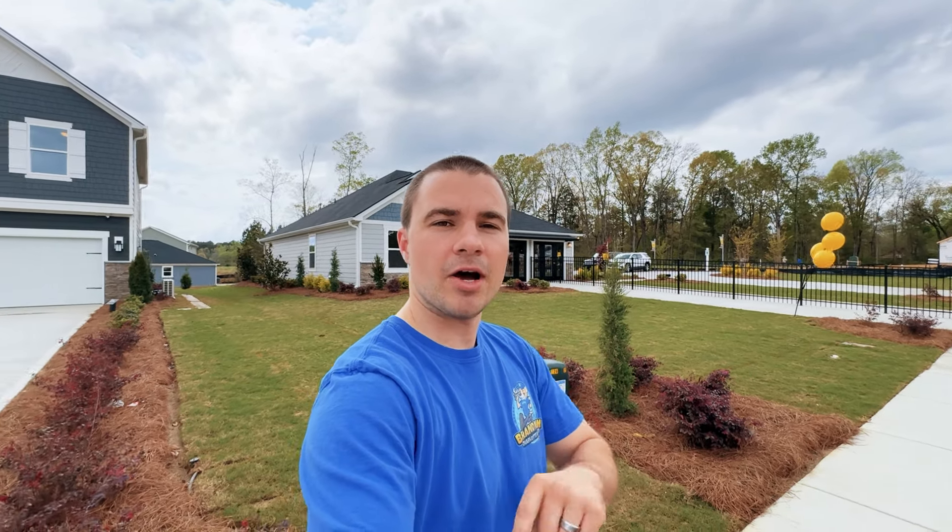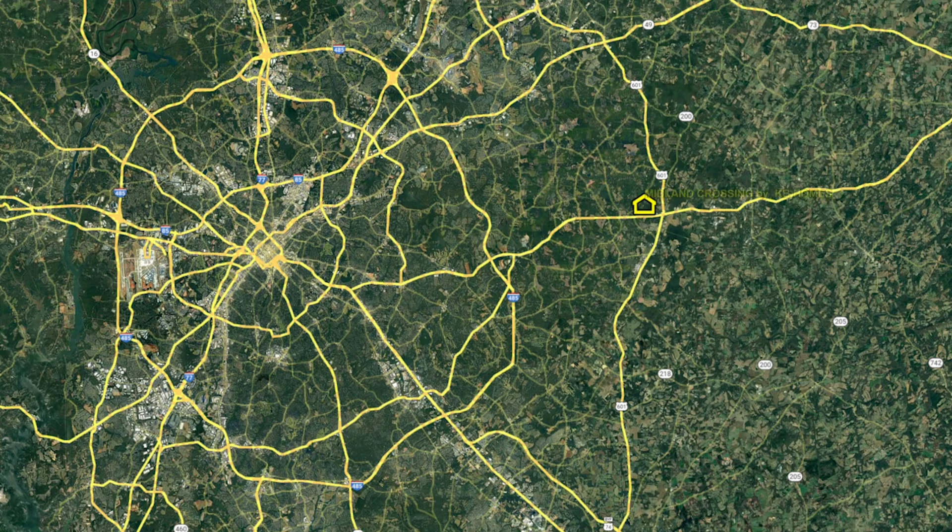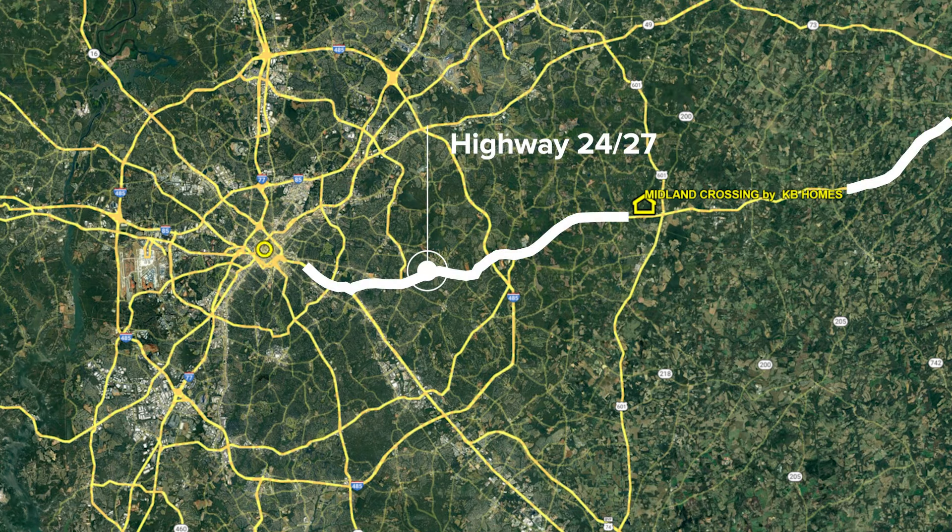What's going on everybody? Right now I'm out here at one of the newest communities in Midland. This is Midland Crossing by KB Homes. If you aren't familiar with where Midland is, it's just off of 2427 on the east side of Charlotte. You're going to be about 30-35 minutes away from uptown Charlotte, so it's a great location out here.